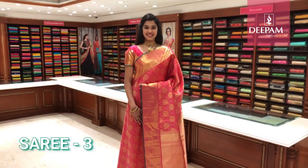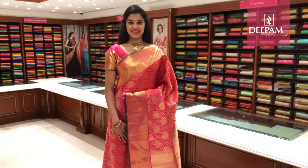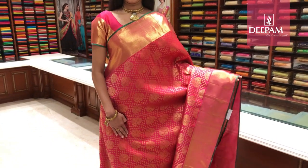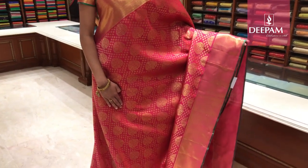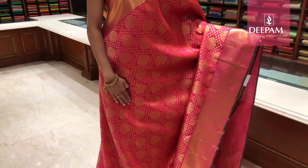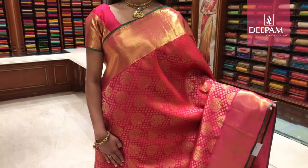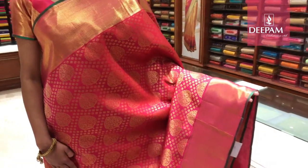Third saree of the day — Deepam's pure handloom with pure zari bridal collection. This is a beautiful bridal pink, bright pink, magenta pink saree with very beautiful intricate Banarasi weaving on Kanjivaram. All over the saree it has beautiful Banarasi weaving, each motif exclusively weaved by a master weaver. It has a self border of about 6 inches either side with a fancy design.